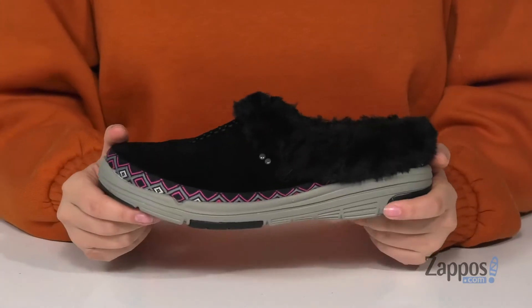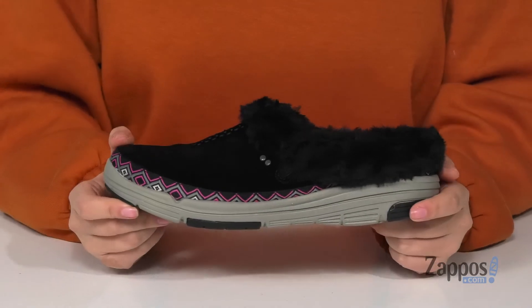Underneath is a textured outsole for traction. I think these would pair so well with some leggings and a hoodie — add this style to your closet! They're by RYKA.